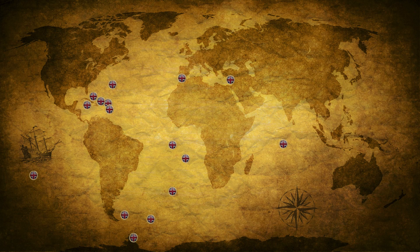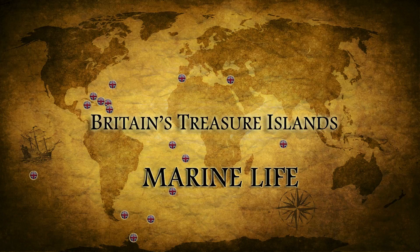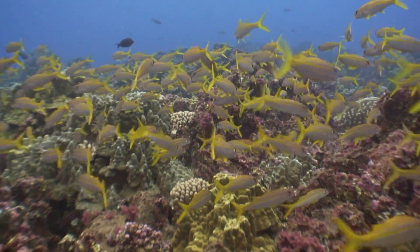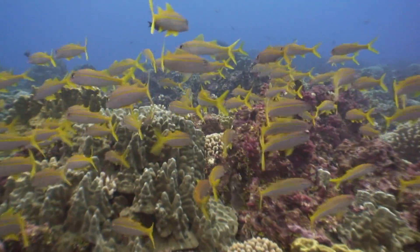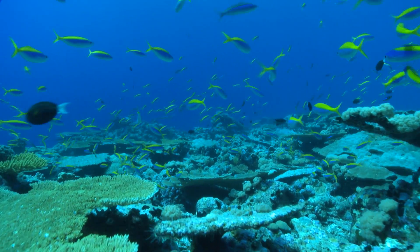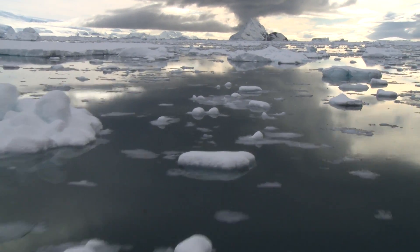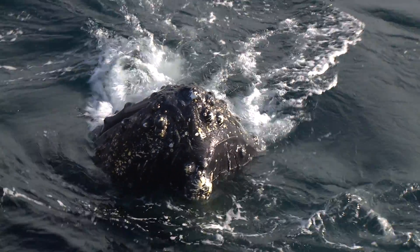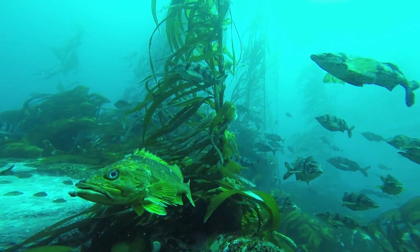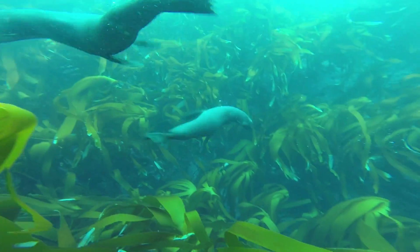Scattered across all seven seas, the UK overseas territories hold some of the most important marine environments on the planet. From colourful tropical Pacific reefs, to those of the Indian Ocean, down to the freezing waters of Antarctica, and the rich waters of the sub-Antarctic. In all these places, the marine life is spectacular.